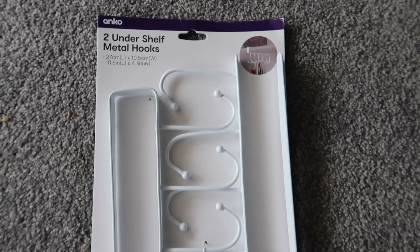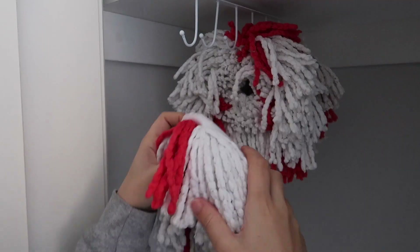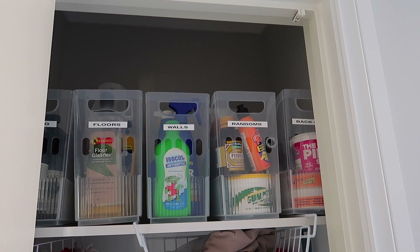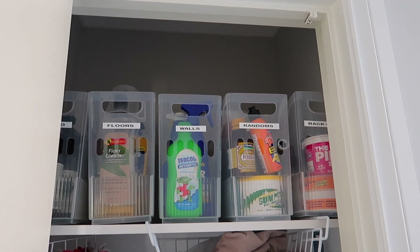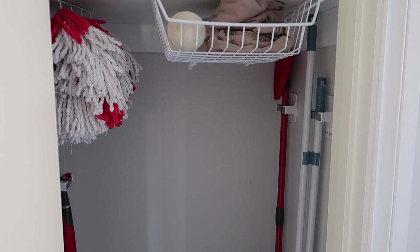The next one is this two-pack of under-shelf metal hooks. I'm actually using it in our broom cupboard to hold our mop heads. We have three mop heads that came with our mop and I just hook them up here once they're dry. It's such an easy way to use that vertical space. We're short on cupboard space in the laundry, so by adding this shelf hook, it works really well.